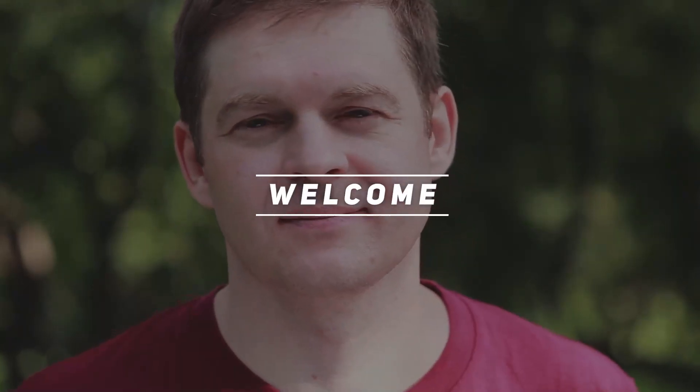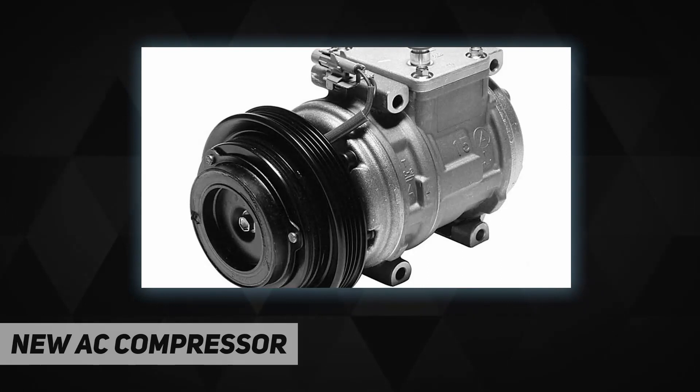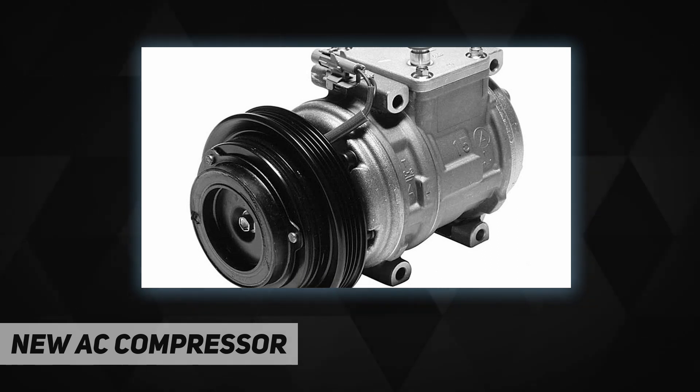Hey, welcome back to my channel. New AC compressor, superior air conditioning components. Denso is the world's largest supplier of AC compressors, clutches, and components. Denso's units are specified by most major vehicle manufacturers. Denso AC components are built to meet the stringent requirements of carmakers throughout the world for high output, extended reliability, and reduced noise, vibration, and harshness.